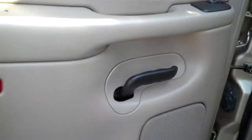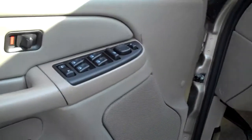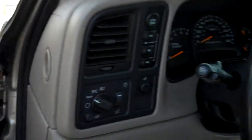Cloth is jam up. There's your power seats, power windows, power mirrors, power door locks, steering wheel controls.